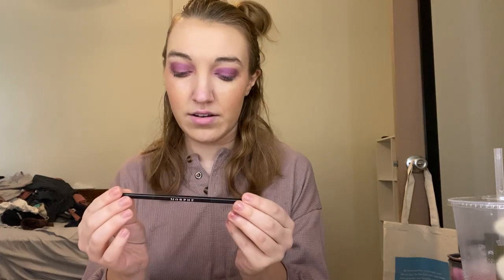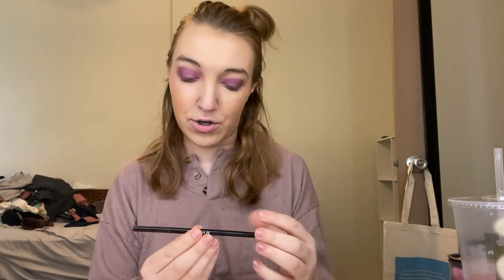Next we have the Morphe Micro Brow Pencil in the shade Latte — a little too dark for what I normally do my brows in, but I made it work. It was fine. I have the NYX one now, which I've heard good things about and I'm excited to try it.